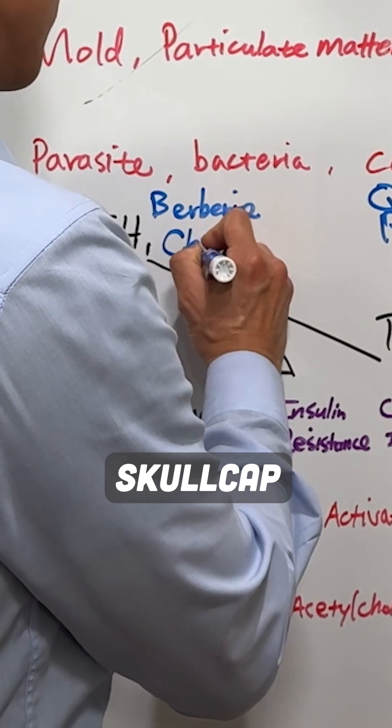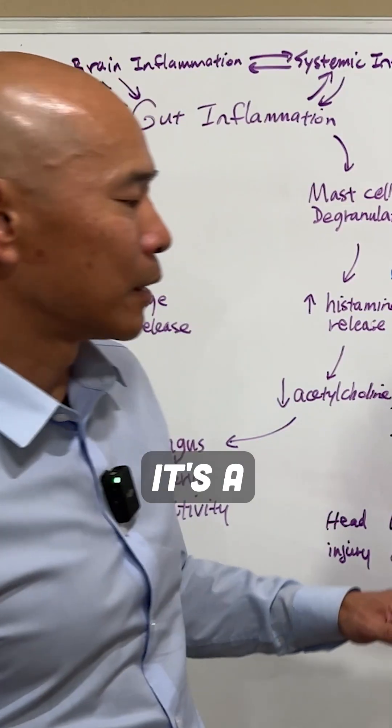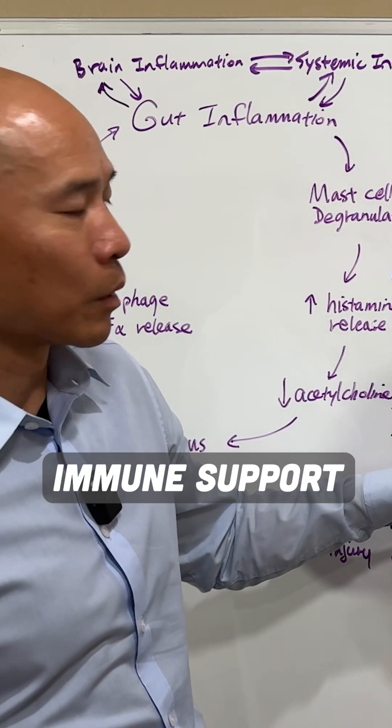And then we have Chinese skullcap. Chinese skullcap is a herb that's very commonly used in Chinese medicine. It's a great T-helper-1 immune support as well.